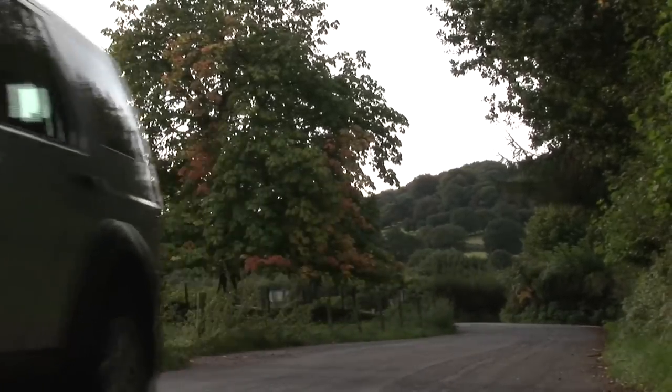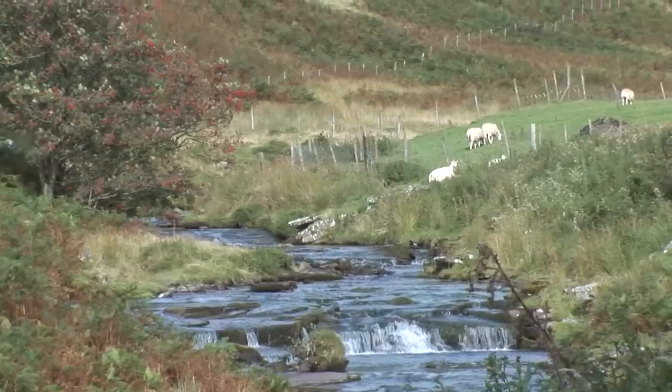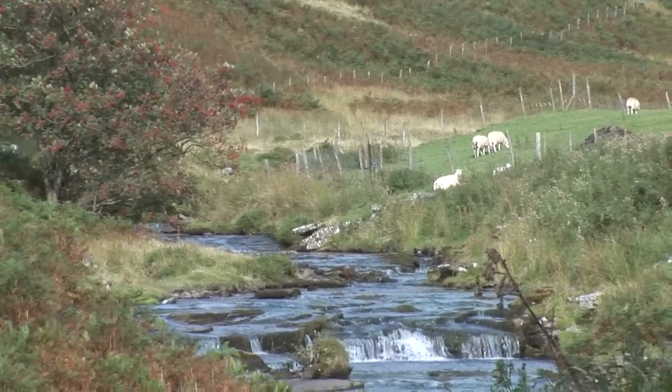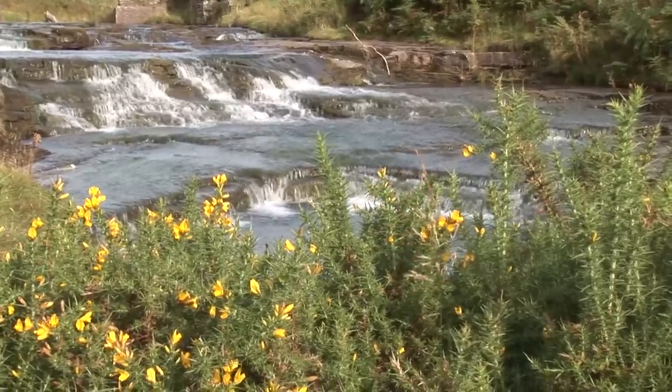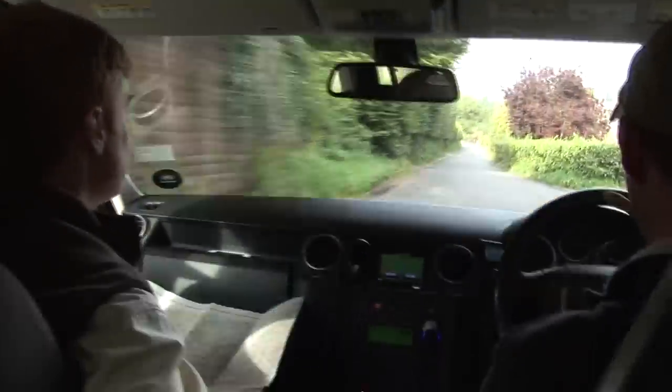Ed spotted this reservoir a few weeks ago when he was up here mountaineering. We tried to do a bit of research about where we're going to fish, but this place is so remote we just can't find any information out. So what we're going to do is put into practice some of the things that Martin and Tony taught us about fishing lakes like Chew Valley and Blagden.